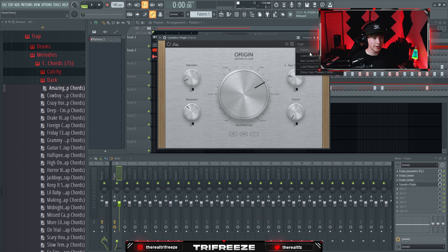No matter what kind of producer you are, you need some mixing plugins. The first one is Fresh Air by Slate Digital — what this does is add a little bit more high-end to everything and just kind of gives it some air.